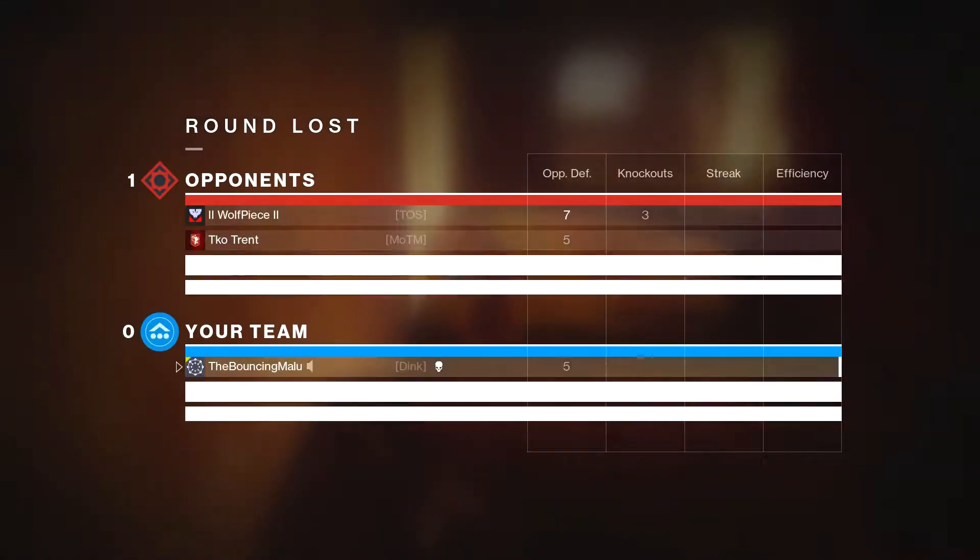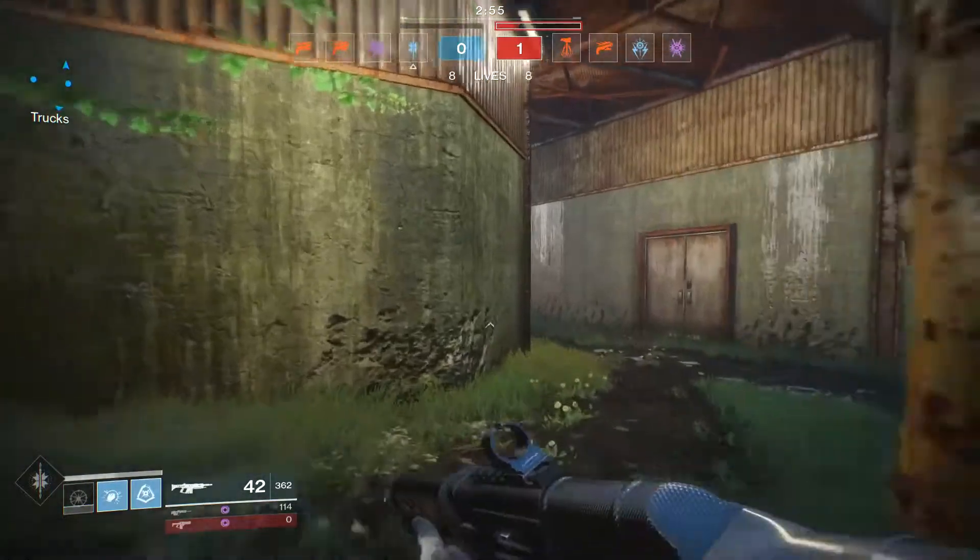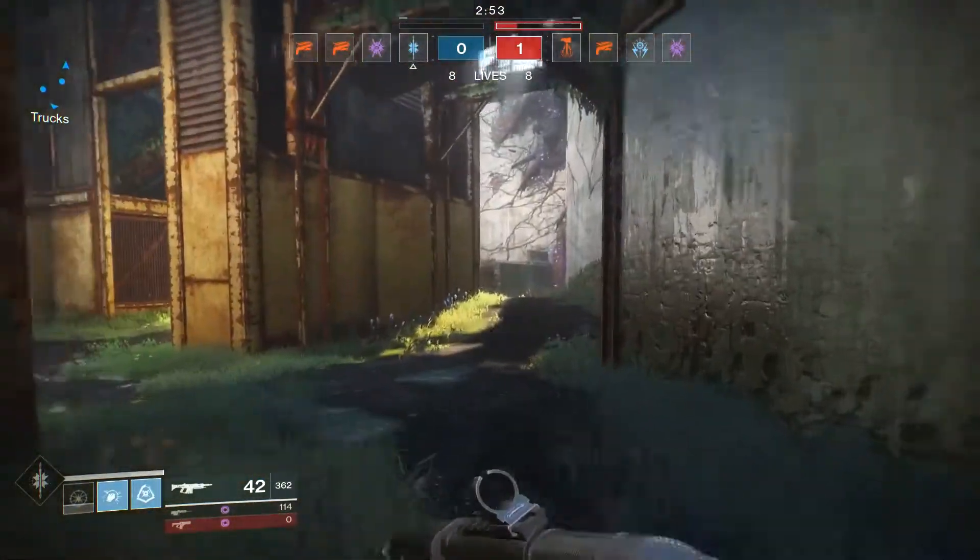My strafe game needs to get on point. I can beat these guys. I know I'm not talking because I'm getting a little more focused.